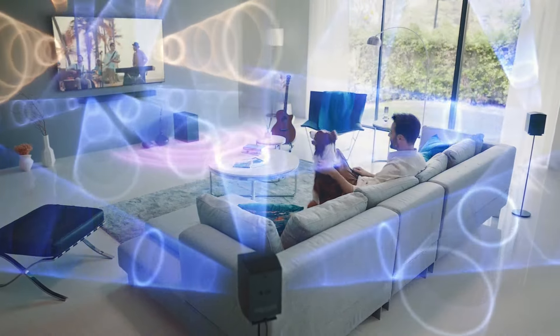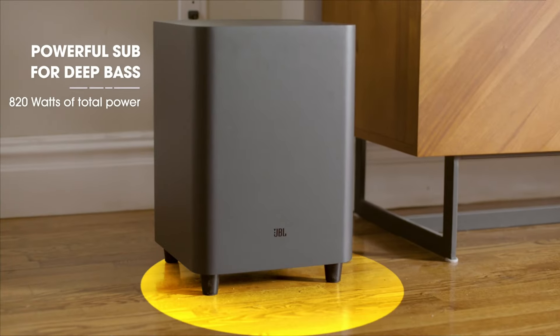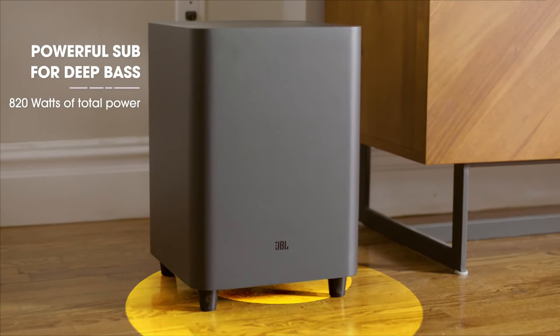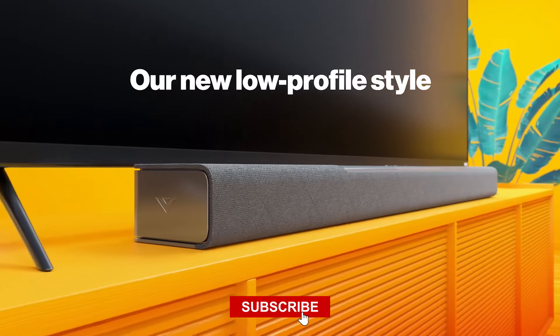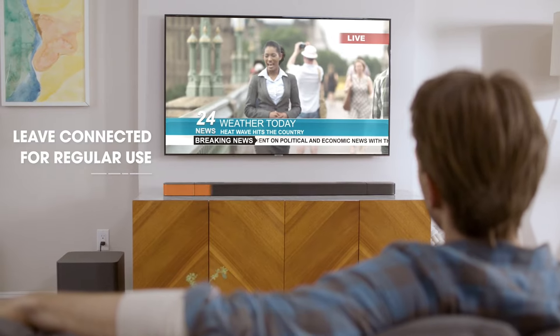Stay tuned as we reveal the best options for an unmatched audio experience. I've put all of the product buying links in the video description. Please subscribe to our channel and hit the notification bell. Let's get started.